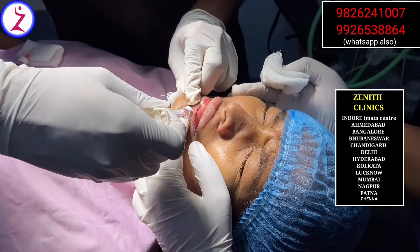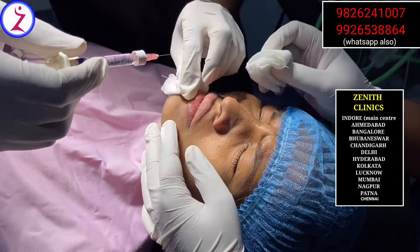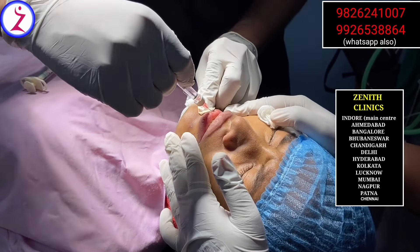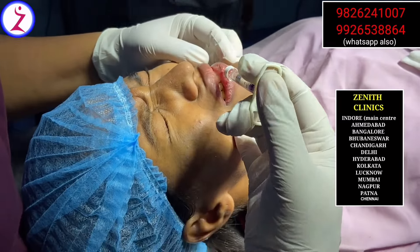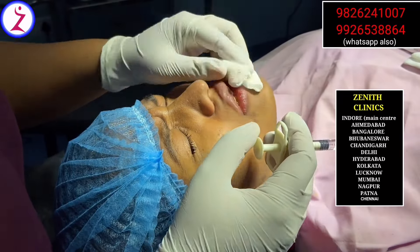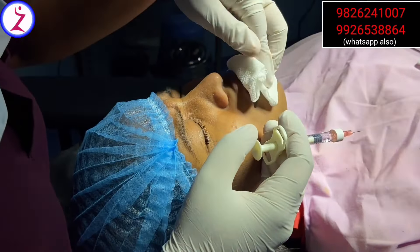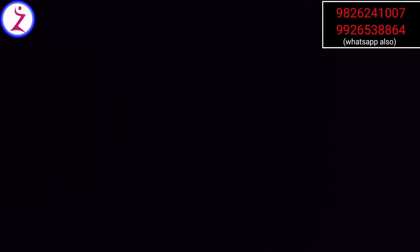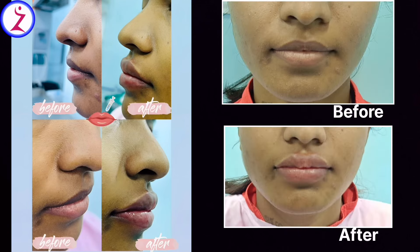Some patients want a permanent solution, so we use fat injection. We remove abdominal fat from the body, centrifuge it, break it down, and inject it. Fat grafting is a long-lasting option and can also be used for the breast, nose, and other parts of the face with depression or aging. The procedure, cost, and anesthesia details can be seen after the images.